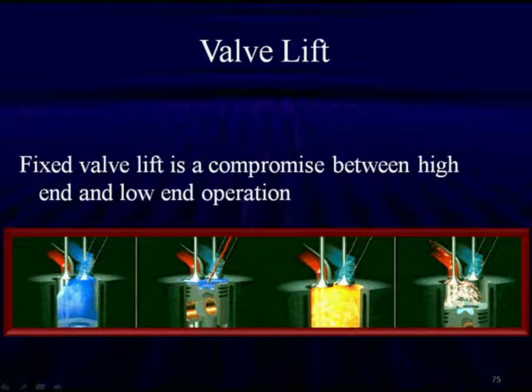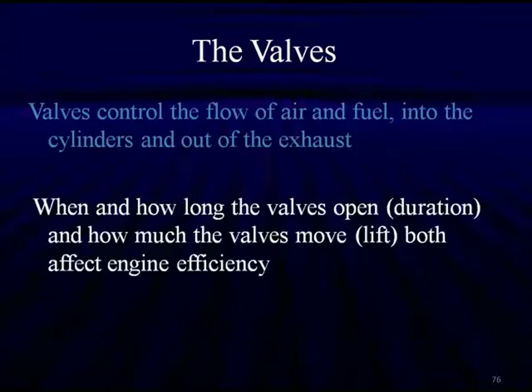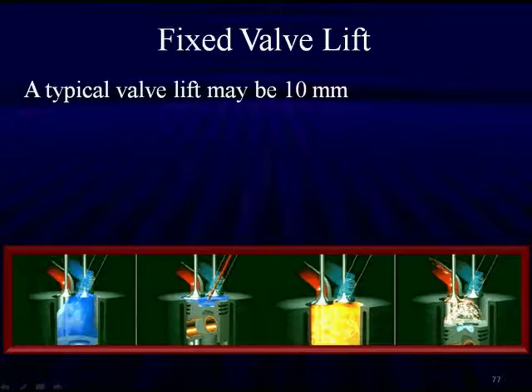Variable valve lift has things that are very valuable to us. Fixed valve lift is a compromise between high-end power and low-end operation — you can't have both, and you can't overcome it all with valve timing alone. The valves control the flow of air and fuel into the cylinders and out of the exhaust. When and how long the valves open — duration, measured in crankshaft degrees — and how much the valves move, which is lift, both affect engine efficiency.